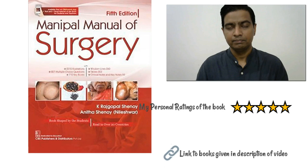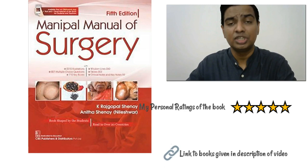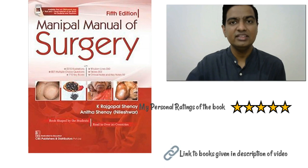After pediatrics, you also need to focus on general surgery. My recommended textbook here is the Manipal Manual of General Surgery, also called the Manipal Manual of Surgery. This textbook is amazing — it gives you good photographs so you understand diseases better, it has nice fluid explanations and point-wise answers. This is my number one choice book for CCMP surgery studies.